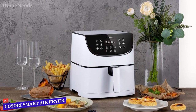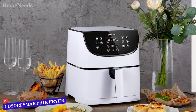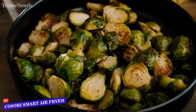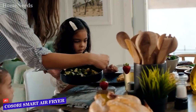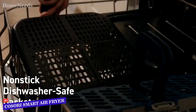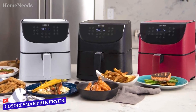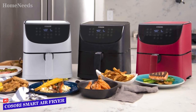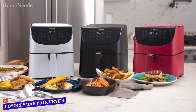With 12 presets that you can customize — steak, chicken, shrimp, seafood, frozen foods, french fries, bacon, vegetables, toast, bake, preheat, and keep warm — we found it very intuitive to use. It performed just as well as the non-smart version. We had great results with grilled cheese, potato wedges, wings, frozen fish, burgers, and even air-fried cannoli.